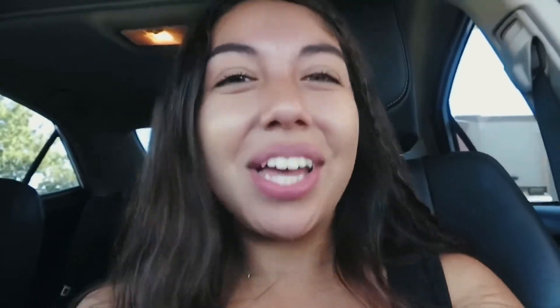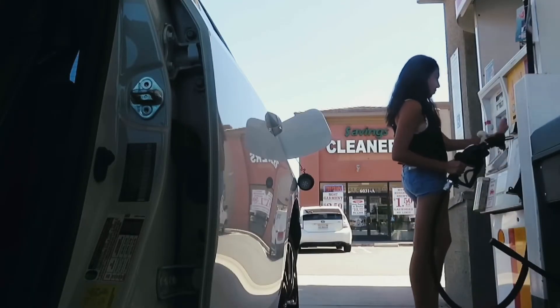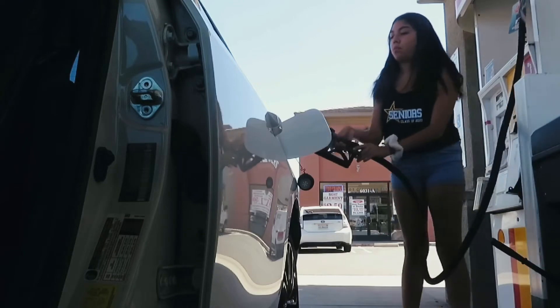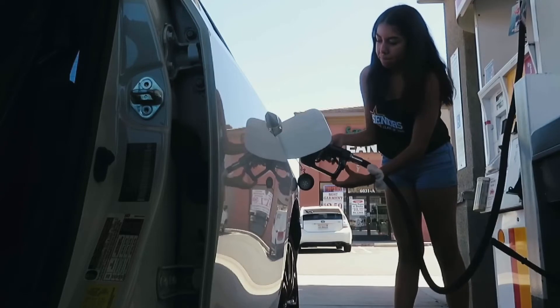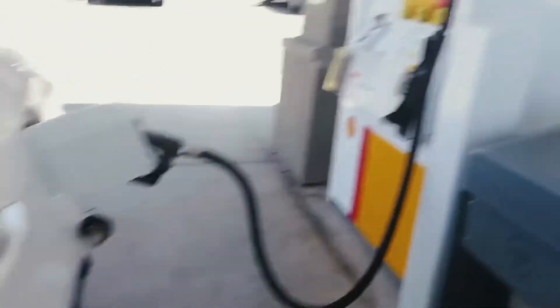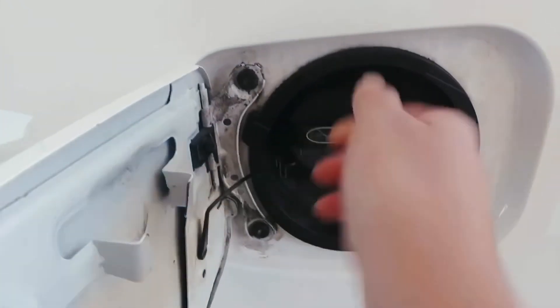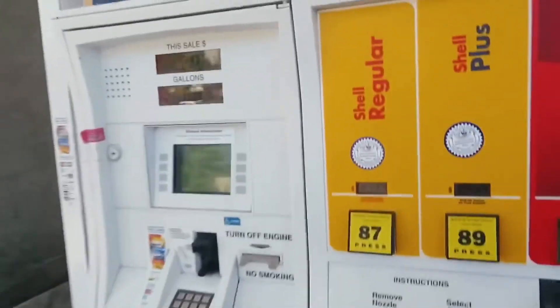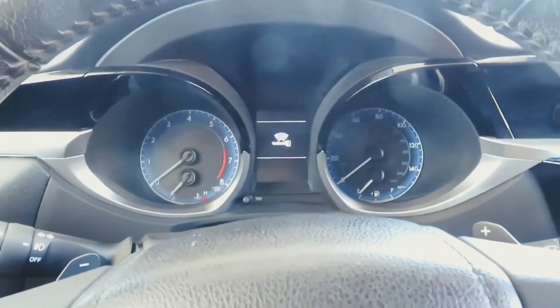Alright, now we're at the gas station to fill up my car, because without gas I'm not getting to school. Fun — love wasting money. The grand total was $24. Get ready for the most satisfying thing ever.